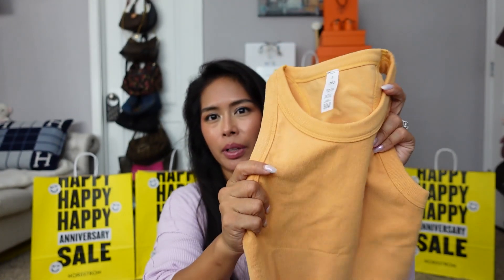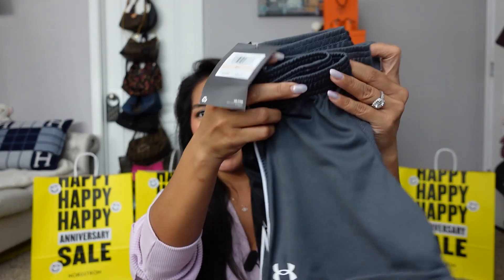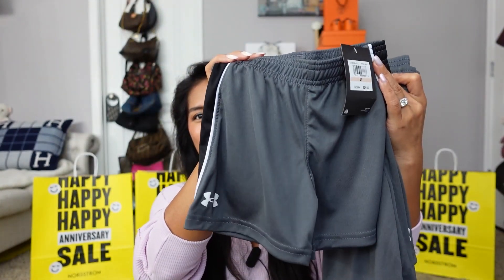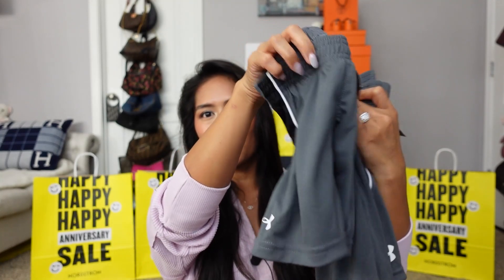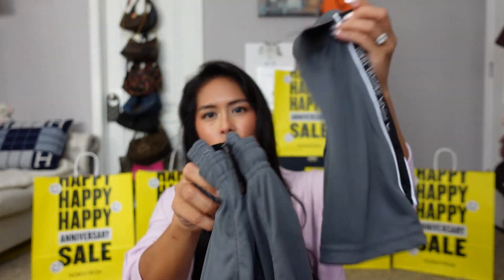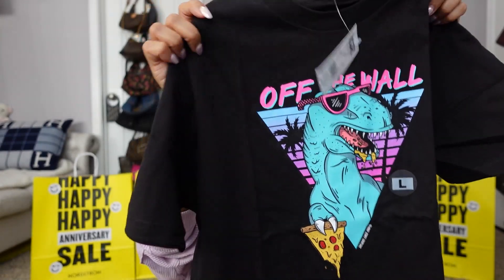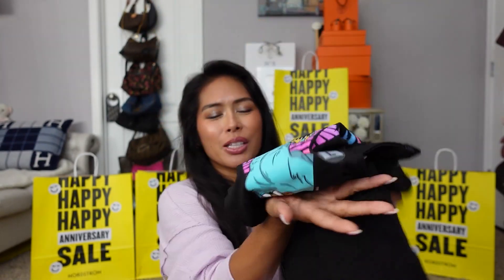If this comes back on sale I would definitely pick it up in other colors. Then just to interject with the kids stuff — I ordered three pairs of Under Armour shorts for my kids. I like to order matching sets for them as much as I can. I got a toddler one for my youngest and two more for my older kids — cute matching shorts. And I got my oldest the same dino pizza top I got for my two youngest, so now all three have matching tops and shorts from the anniversary sale.